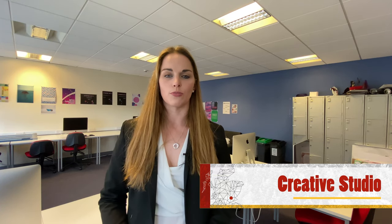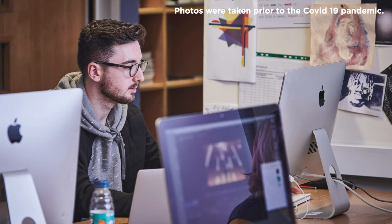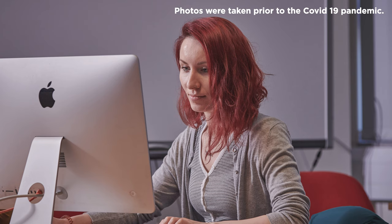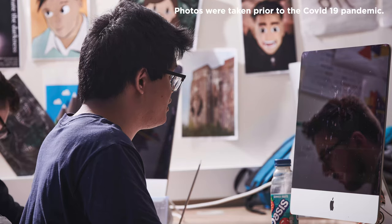On the second floor we have an open plan Apple suite providing access to all forms of digital media software. The software available includes Photoshop, InDesign, Illustrator, After Effects, Final Cut Pro and DVD Studio Pro. The suite is also equipped with scanners and a rostrum printer. Students are offered taught sessions using this software during their course and are also encouraged to use these throughout their time at Perth College UHI.